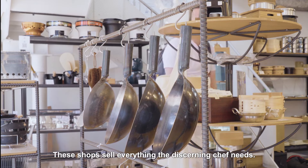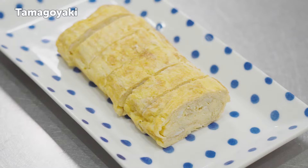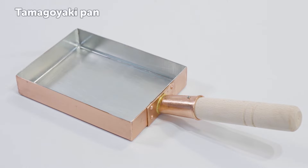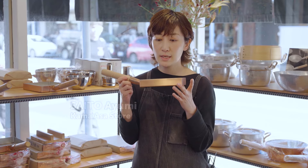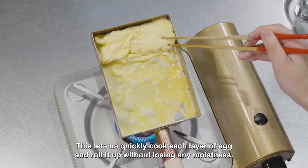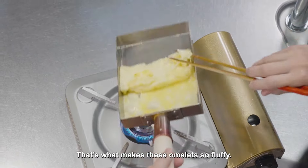These shops sell everything the discerning chef needs. For example, to make the multi-layer Japanese omelette known as tamagoyaki, you'll need a specially shaped frying pan made from copper. We use copper because it conducts heat so well. This lets us quickly cook each layer of egg and roll it up without losing any moistness. That's what makes these omelettes so fluffy.